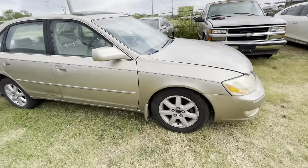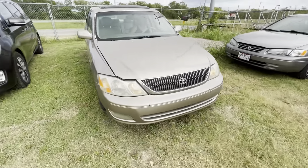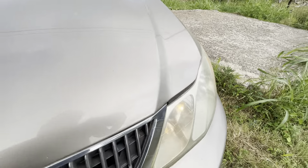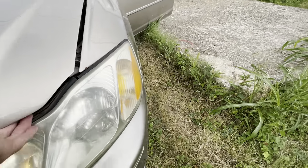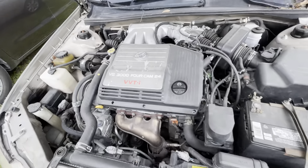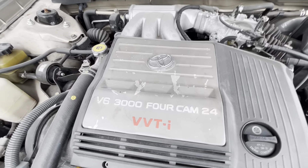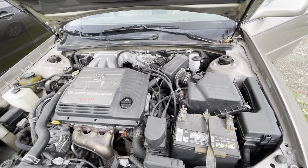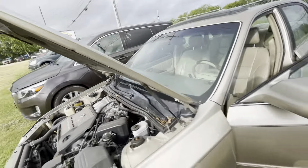I believe this vehicle has 142,000 miles on it — we'll double check when we get inside, but I think that's where it's at. Let me see if I can open up this hood. It sounds really quiet. Got it — six cylinder. The hood struts work, that's a good thing.